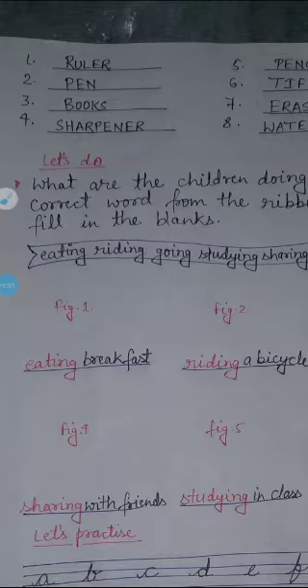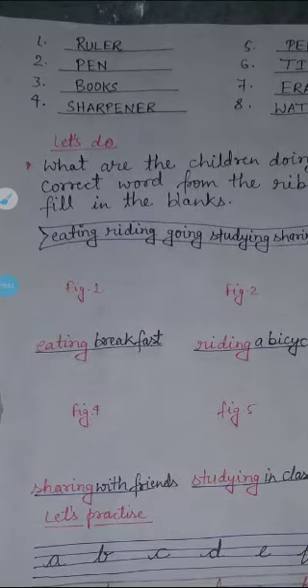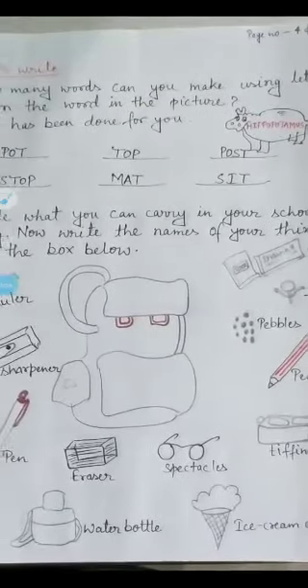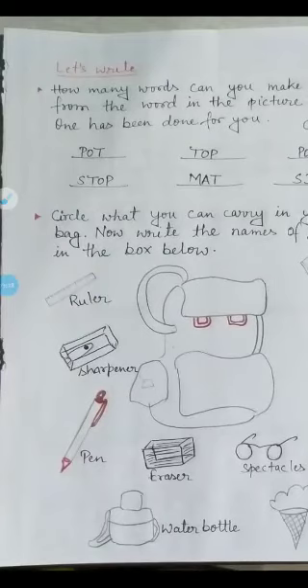The first item is ruler — that means scale. Second is pencil, third is pen, fourth is books, fifth is sharpener, sixth is pencil, seventh is tiffin, eighth is eraser, and ninth is water bottle. So here we are seeing how many things we can use in school.